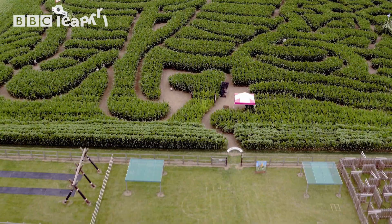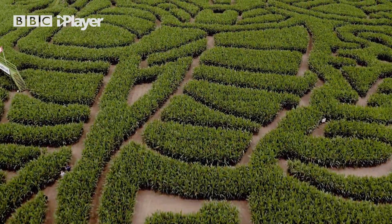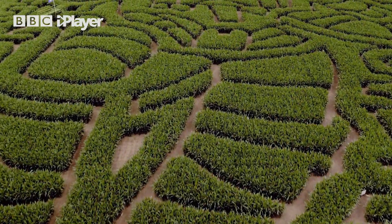All mazes have a middle, lots of paths, an exit, a way to get out, and an entrance, a way to get in. The rules of a maze are simple: find the middle by choosing the right paths. Shall we give it a go?